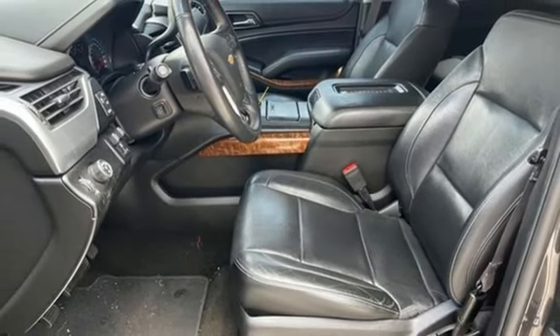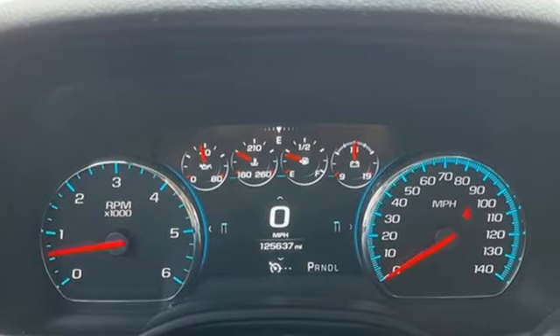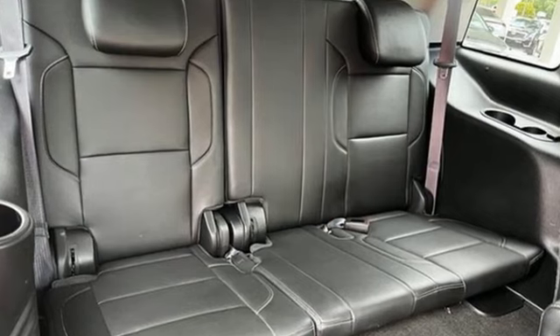Bluetooth wireless audio streaming. Hands-free liftgate. Apple CarPlay, Android Auto. And Ecotec 3 engine.